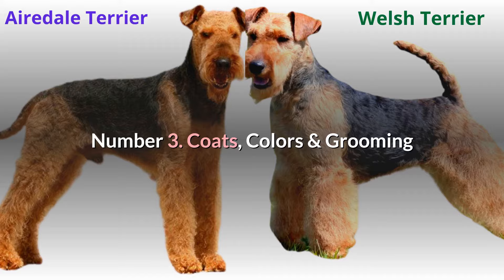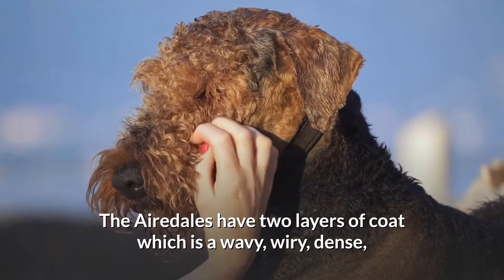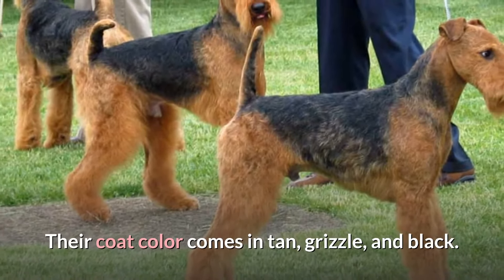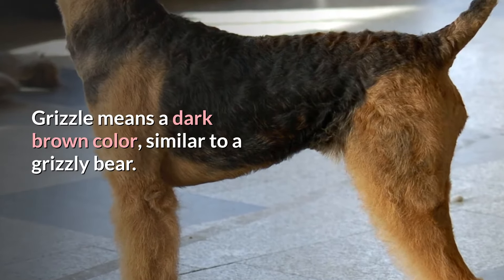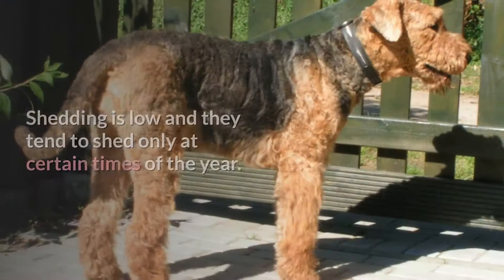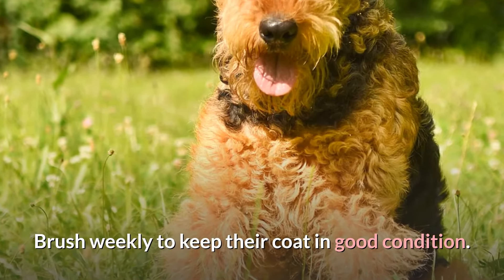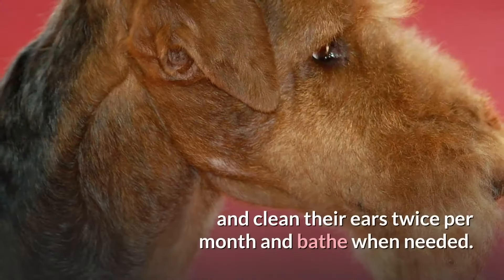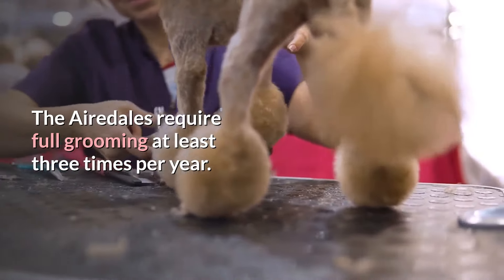Number three, coats, colors, and grooming. The Airedales have two layers of coat: a wavy, wiry, dense, and rough top coat, and a soft and short undercoat. Their coat color comes in tan, grizzly, and black. Grizzly means a dark brown color similar to a grizzly bear. The standard coat length is medium and often covers the legs and body. Shedding is low and they tend to shed only at certain times of the year. Brush weekly to keep their coat in good condition. Brush their teeth two to three times per week. Trim their nails and clean their ears twice per month and bathe when needed. The Airedales require full grooming at least three times per year.